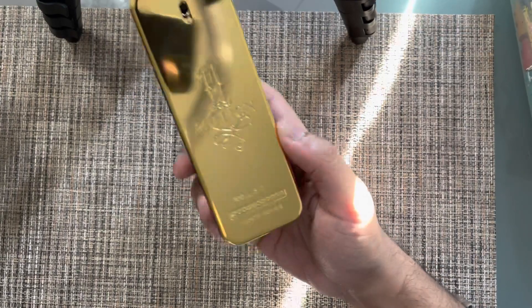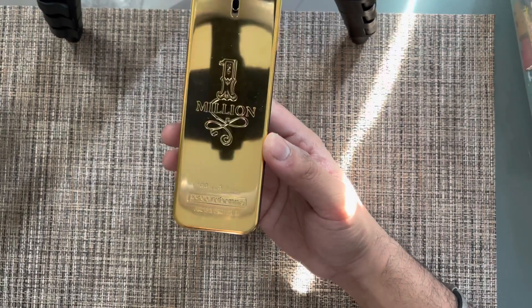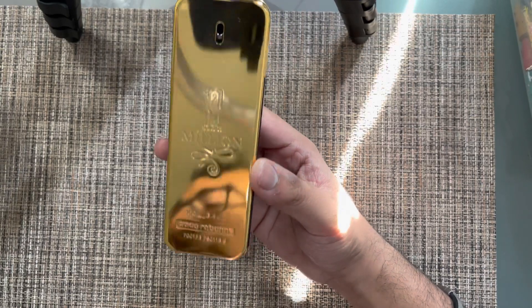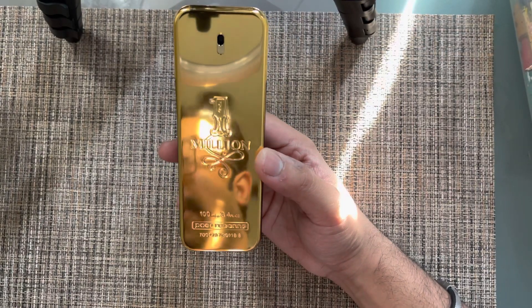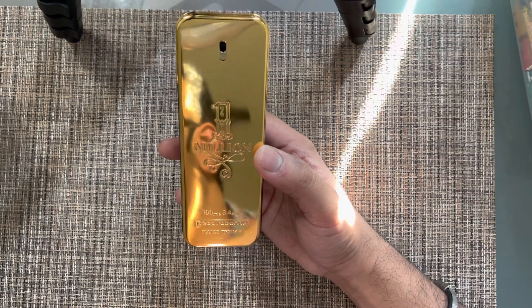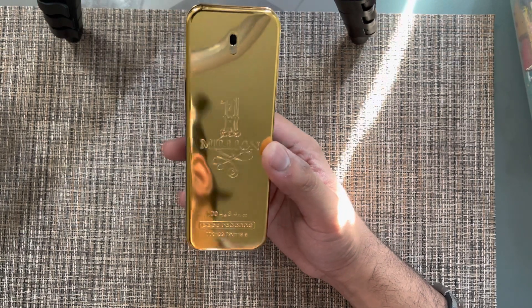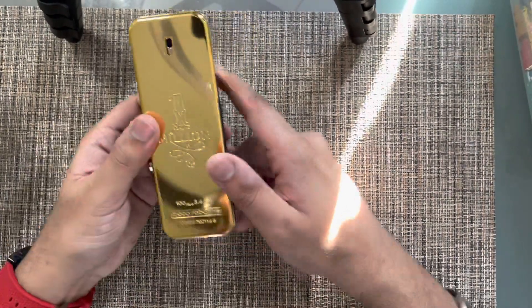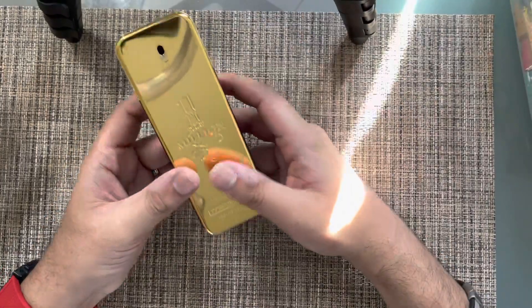The top notes are blood mandarin, grapefruit, and mint — you can definitely sense that in the opening. The middle has cinnamon, spicy notes, and rose, which I can clearly detect. On the base you have amber, leather, woody notes, and Indian patchouli — all notes I can easily detect, I don't even need to look at the breakdown.